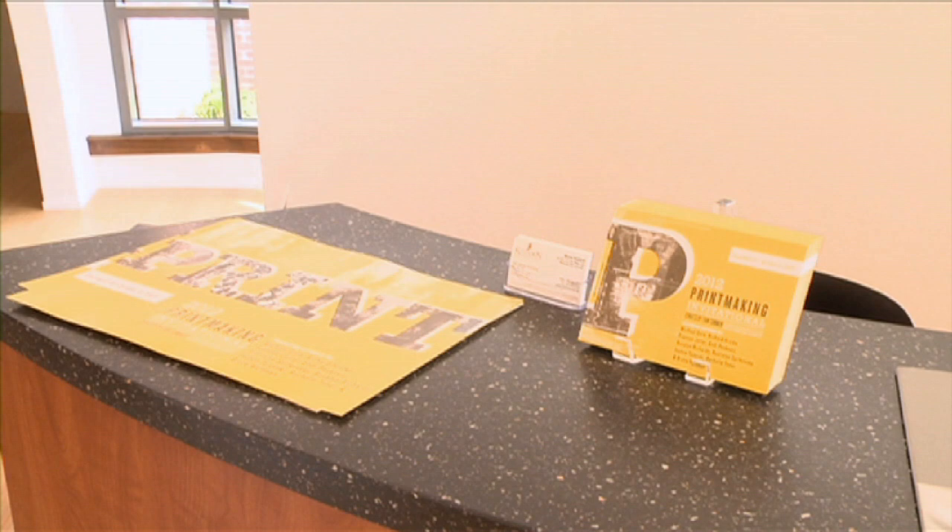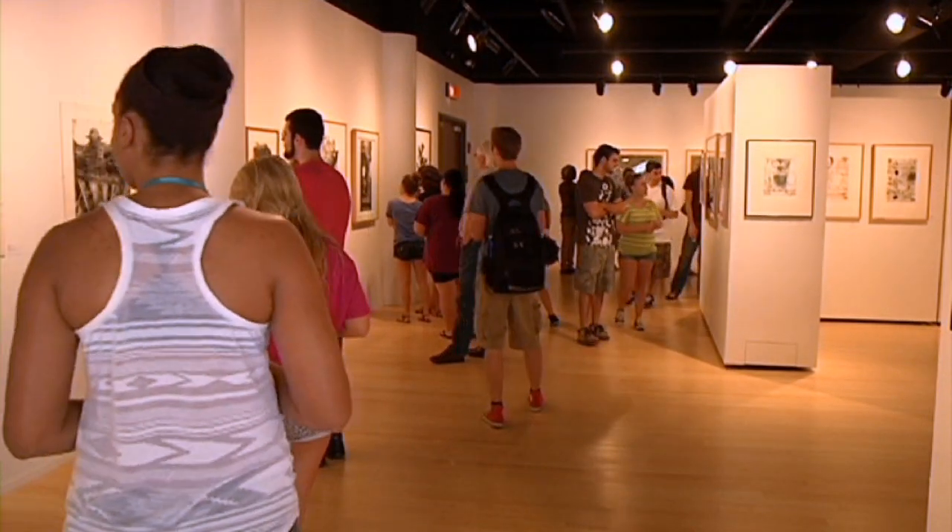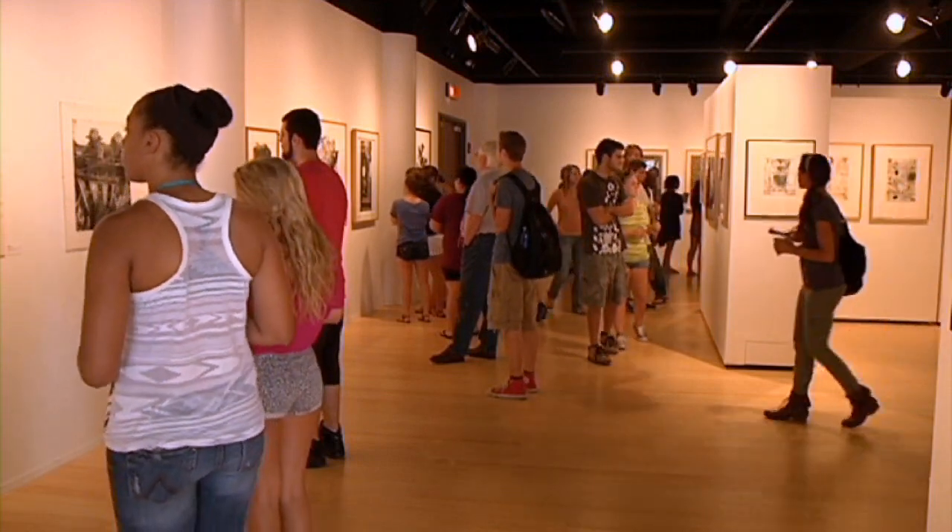The 2012 Printmaking Invitational is the new art exhibit on display in the Marlin and Regina Art Gallery, open now through October 5th.